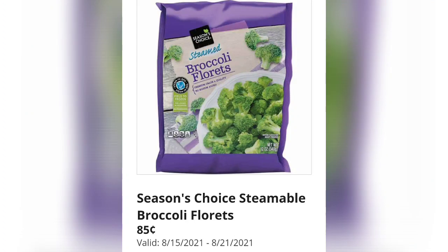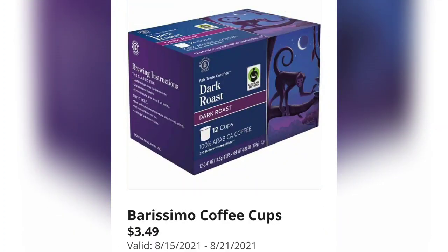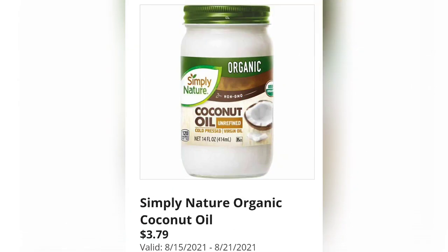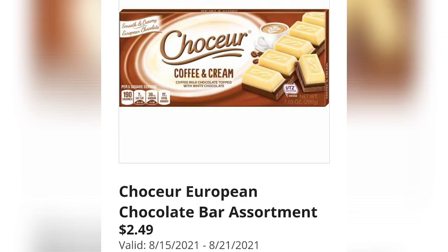Season's Choice steamable broccoli florets for just 85 cents a bag. Coffee cups dark roast, $3.49 — I know you guys love Aldi coffee, you tell me all the time. Loven Fresh hamburger or hot dog buns, 79 cents — that's the cheapest for buns in my area at any store. Simply Nature organic coconut oil, $3.79 — another great buy.